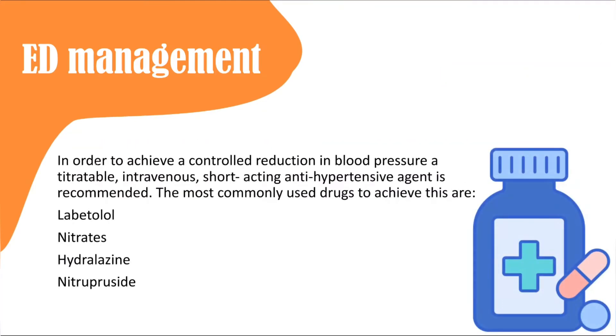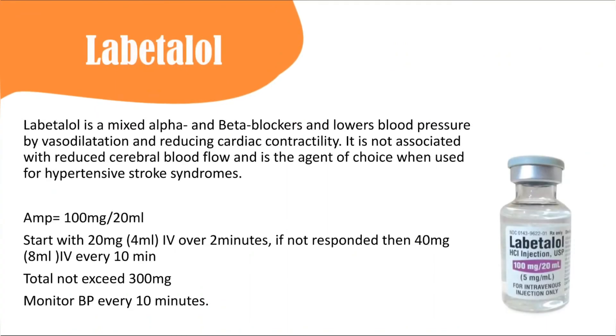To achieve controlled blood pressure reduction, use an IV titratable short-acting antihypertensive. The most commonly used IV drug in this setting is labetalol. Labetalol is a mixed alpha and beta blocker that causes vasodilation. It is not associated with reduced cerebral blood flow, making it a very good choice for hypertensive stroke syndromes including brain hemorrhage and hypertensive encephalopathy.